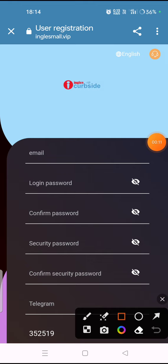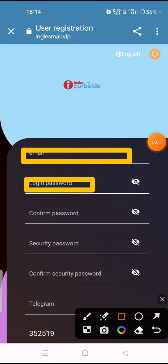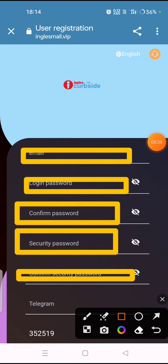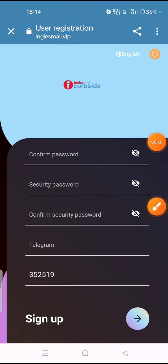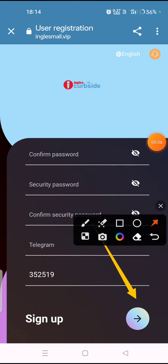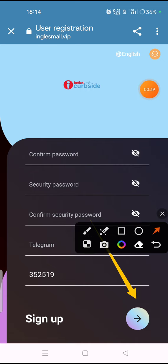In this website you have to simply register. For that you have to fill your email address, then your login password, then confirm your password, then your security password, then confirm security password, and after that fill your Telegram. Then click on the sign up option and you will successfully sign up in this website.